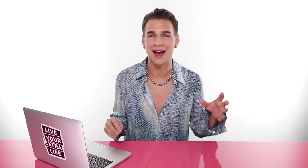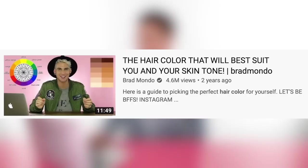Today, we're doing a little remake. I was searching around YouTube for some hair topics today to talk about, and I came across my own channel, and I came across a video called 'The Hair Color That Will Best Suit You and Your Skin Tone,' slash Brad Mondo, in case you forgot what my name is.